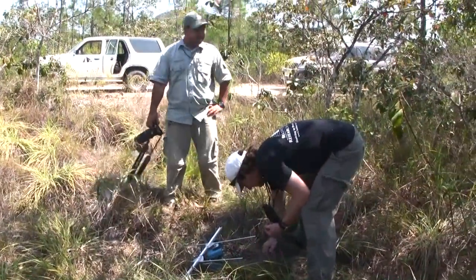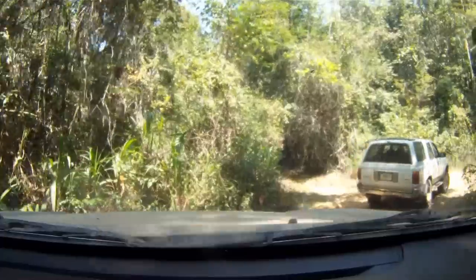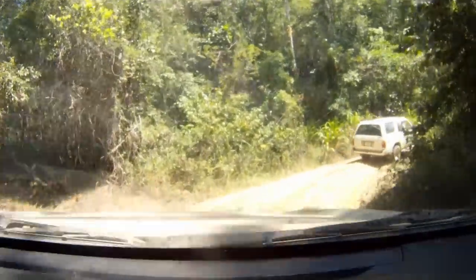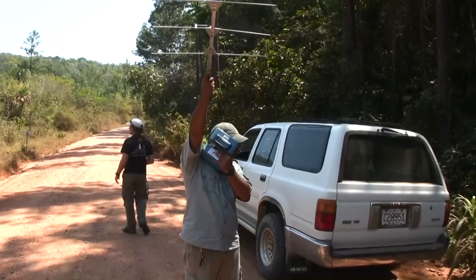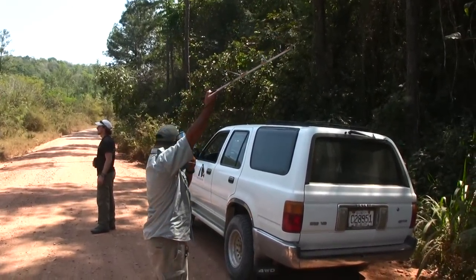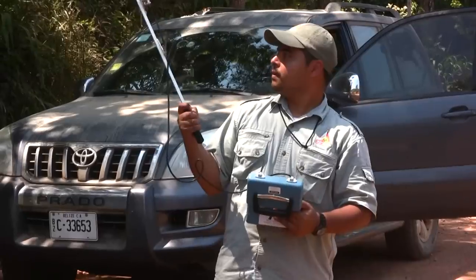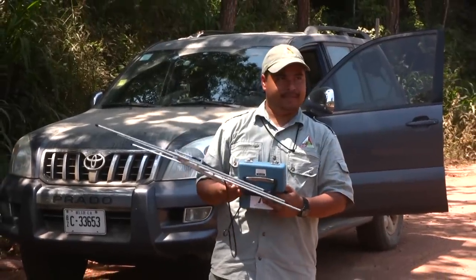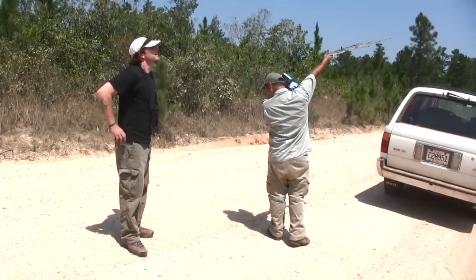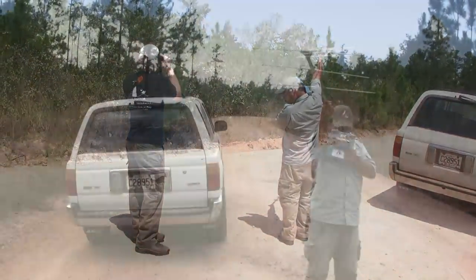The search for the tagged owls continues. But even with the help of radio telemetry, there's a lot of ground to cover and lots of locations to check. Time after time, no signal.